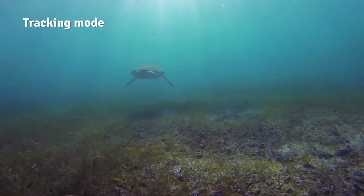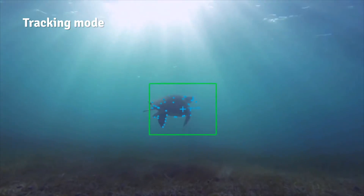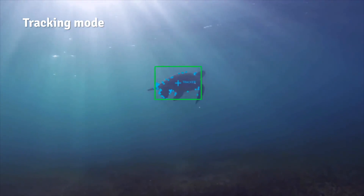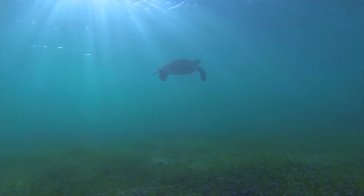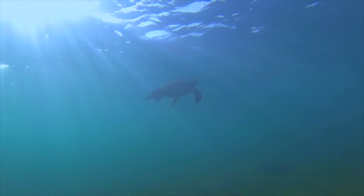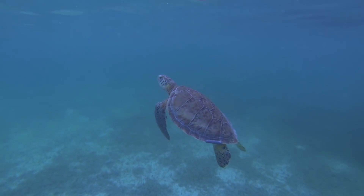We've all dreamed of following a turtle or a manta ray while it swims fast and far away. So we've enabled iBubble to do just that, all by itself. Press the target locking button for a few seconds and iBubble will recognize the shape it needs to follow. Release it and watch as it glides by turtles and sharks, capturing what's out of your reach. We've designed all the features in close collaboration with the diving community and professionals from the underwater world.